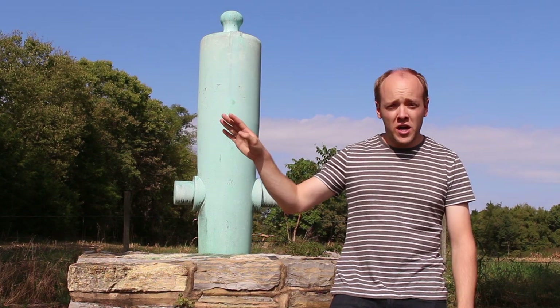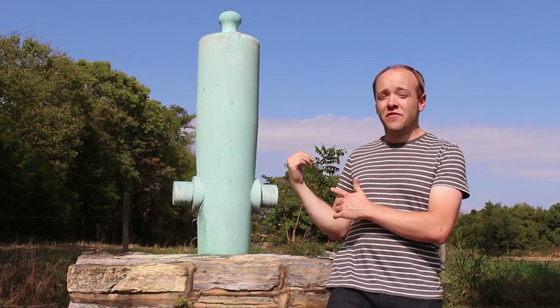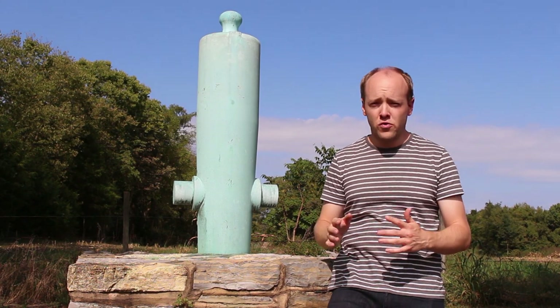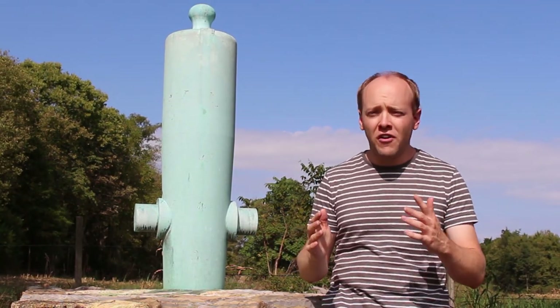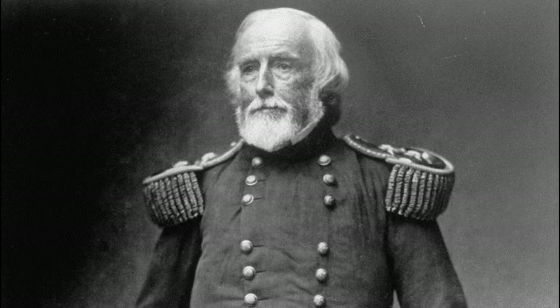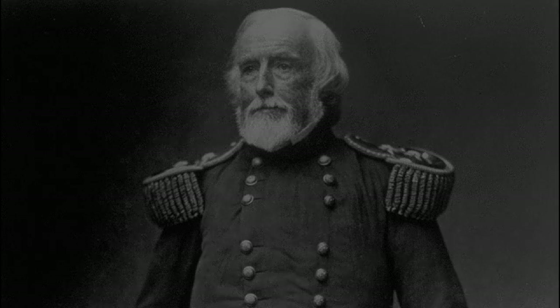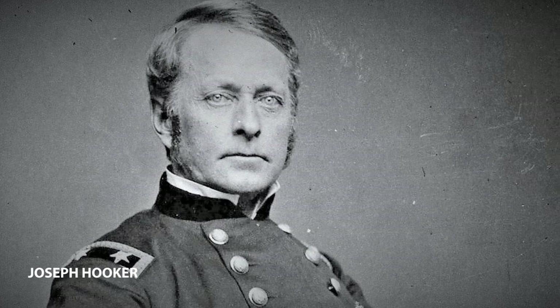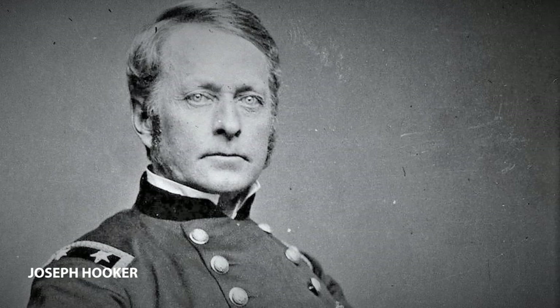About 40 yards away from that monument, at a downward-facing cannon, marks the location of Mansfield's mortal wound. He was directing his corps when fire from the nearby woods first hit his horse and then hit him clean through the chest. Mansfield died at a field hospital the next morning. Not long after, General Hooker was shot through the foot, and the entire federal attack on the northern end of the battlefield sputtered out.